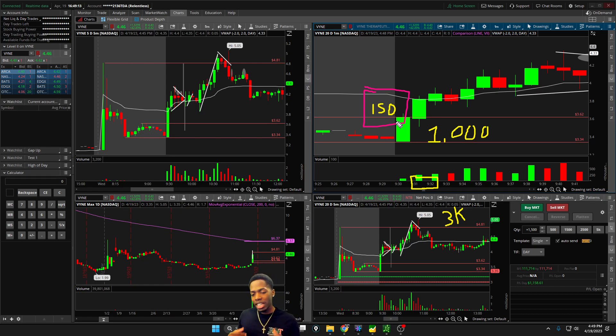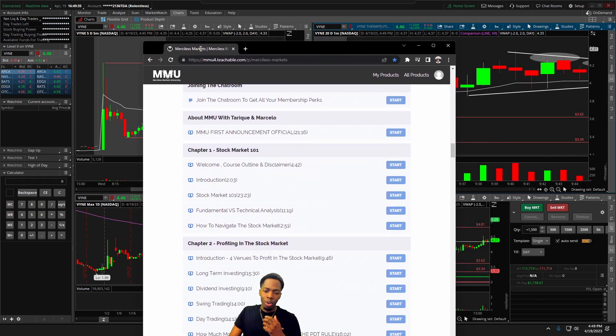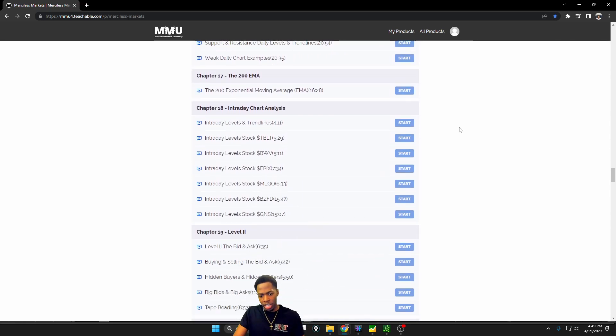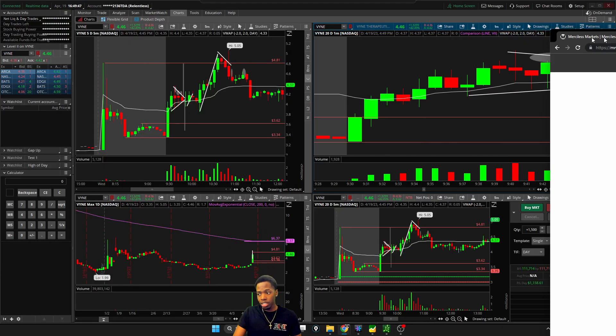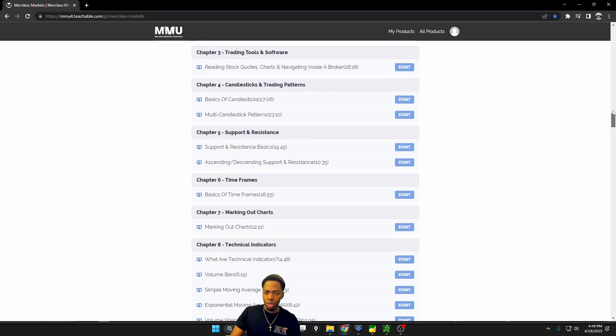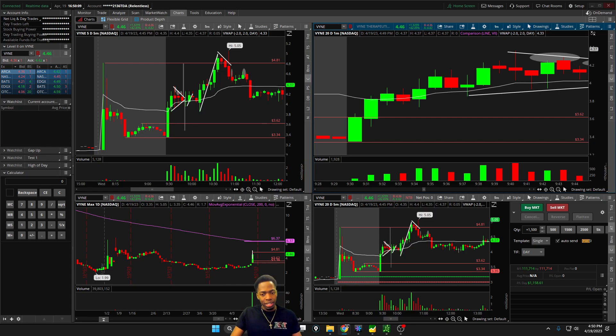I essentially did that 10 times throughout the course of this day, on the different edges, strategies, and patterns that I trade. The profits compound and accumulate. I teach all of these patterns right here in this course — for those of you looking to start your journey, Merciless Markets University. These markets are merciless — do not get caught slipping in these Wall Streets. This is a comprehensive course that goes from zero to advanced.